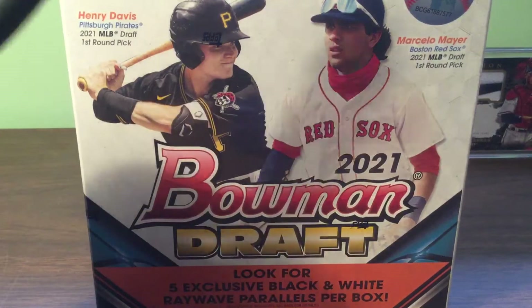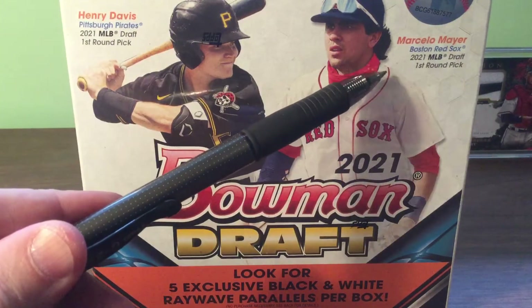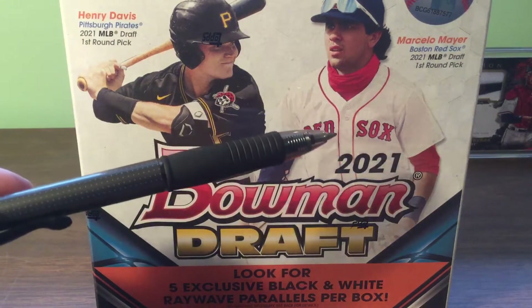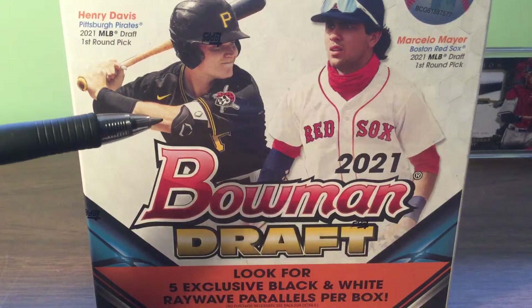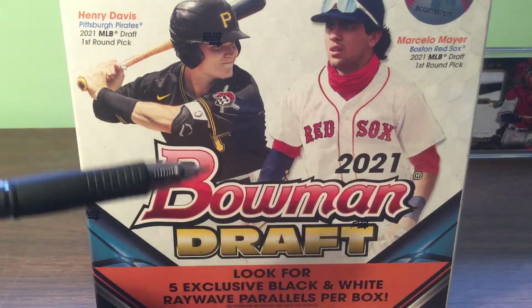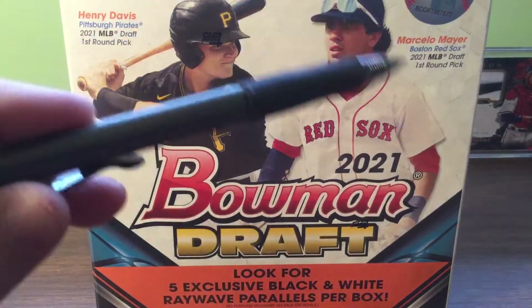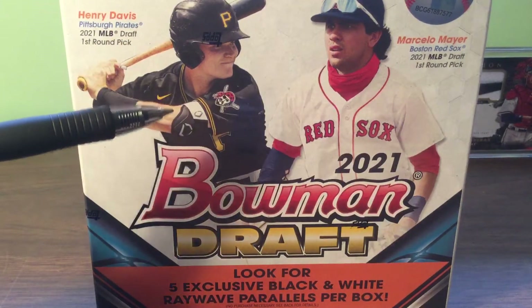These two guys are Henry Davis, first overall pick, and Marcelo Mayer, who probably should have been the first overall. He had some signability issues - or thought to have signability issues. The Pirates did what some teams with the first pick have been doing: take someone who should go third or fourth, save some money. The Red Sox, a program closer to winning championships, decided to go with someone more surefire who's going to cost you some money.